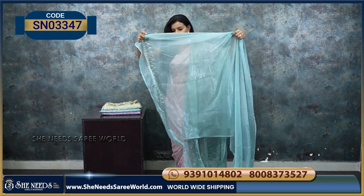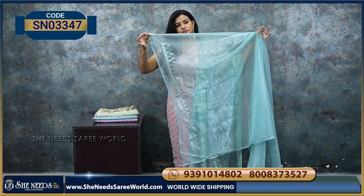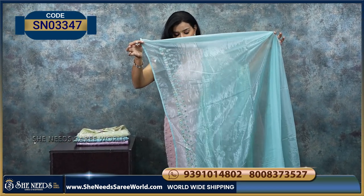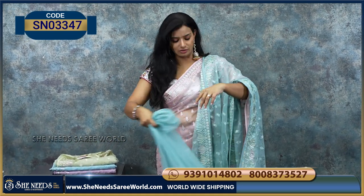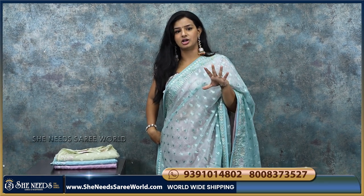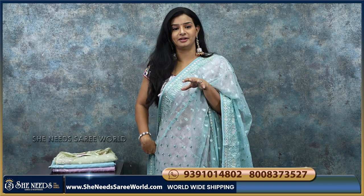Basically, you can open the saree. This is a blouse — it is a plain blouse. So it is simple. It is very comfortable, and very classy and trendy.